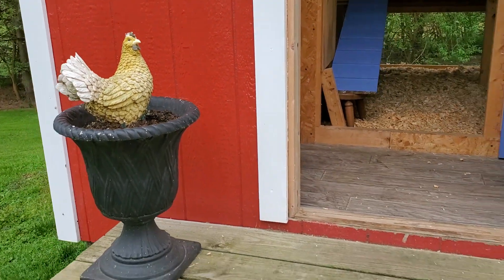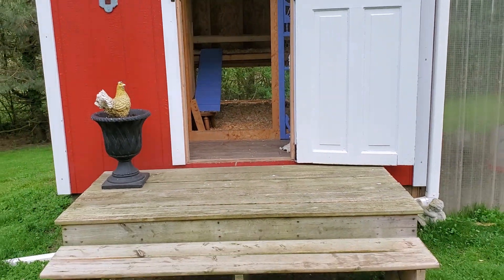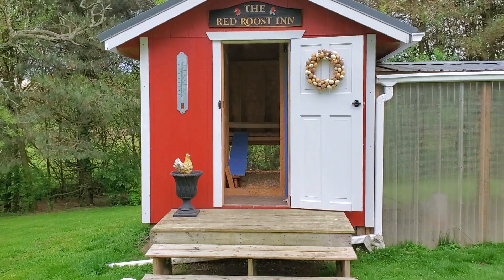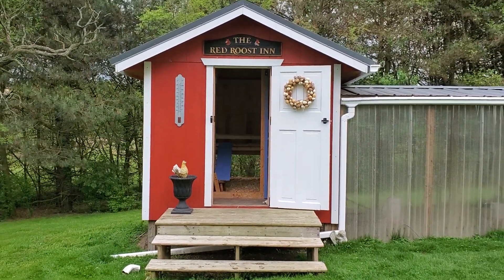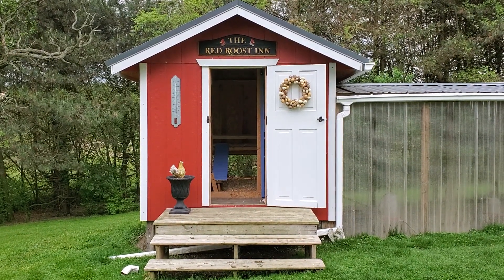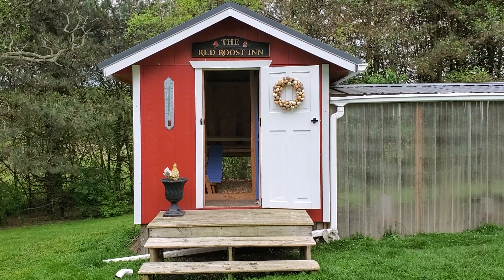So that is the tour of my coop after it's been cleaned! Thank you so much for joining us, and hopefully next time the she shed will be presentable and I can take you in there too. Have a good day, everybody — bye!